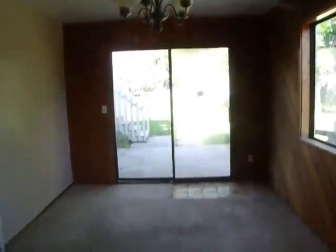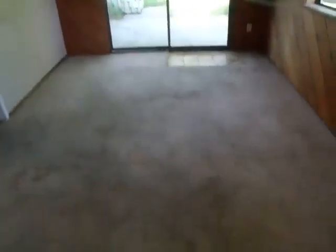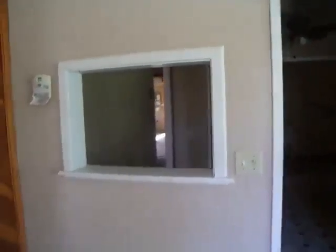This is the dining room. It goes into the kitchen. It's a pass window, I guess.